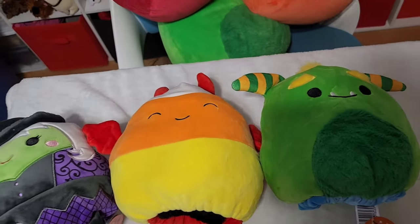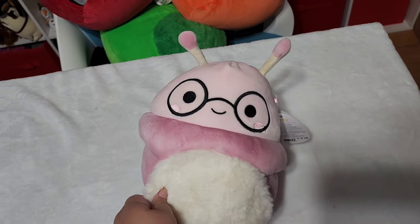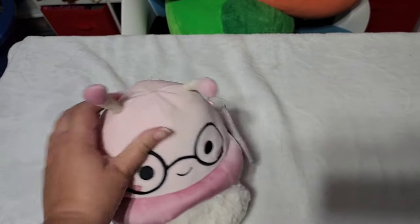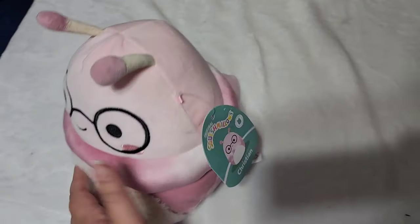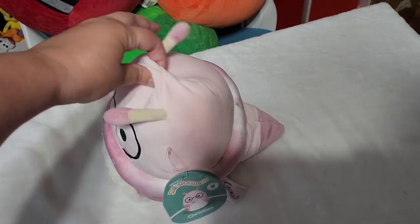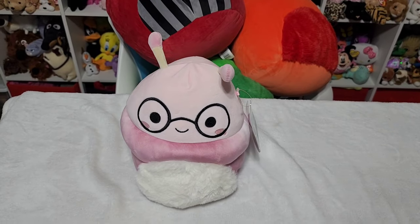And then I did buy one Squishmallow that was not a Halloween Squishmallow. I saw this guy and at first I thought he was a slug, but when I scanned him with my app he came up as a bookworm — and I was like, that's the cutest thing I've ever heard. So I had to get this little bookworm. His name is Christian, and he's going to live in my library with all the books and stuffed animals in that room. I mean, who doesn't need a bookworm living with all their books? He's got that fuzzy belly — I love everything about him.